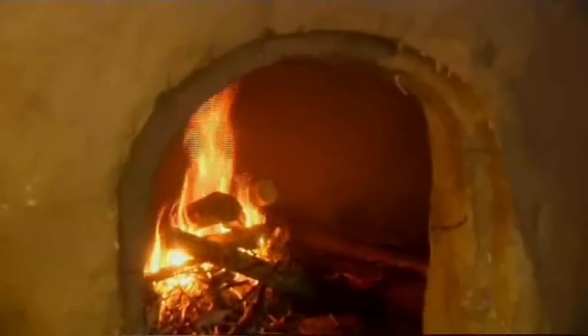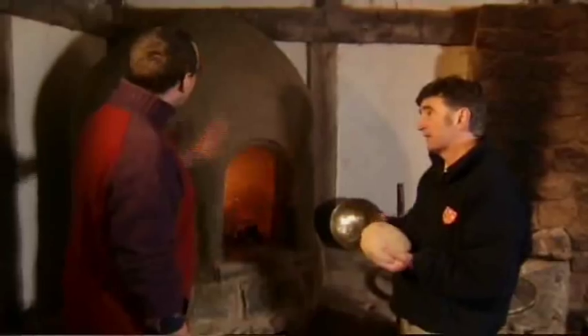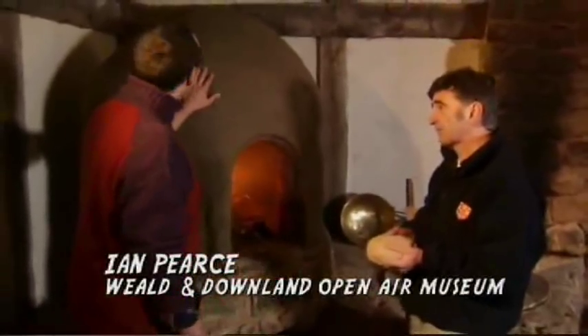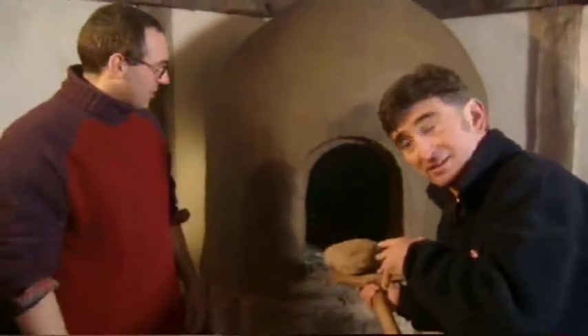So this is the oven. It looks almost biblical to me — the form and shape looks timeless. What period would this be from? These have been used from the earliest times. You can see them in Egyptian pictures, right through — in this country you see Iron Age examples of them. Very, very simple format.